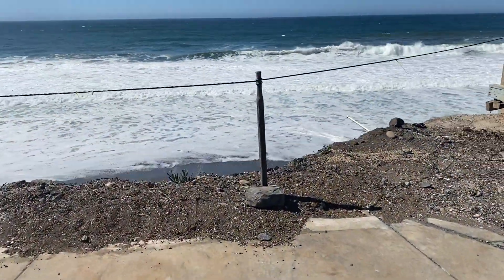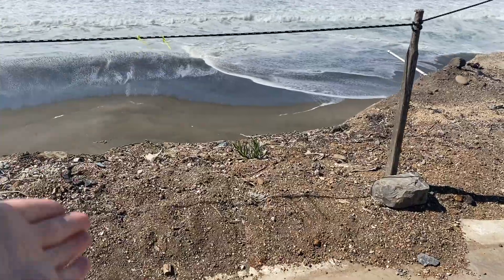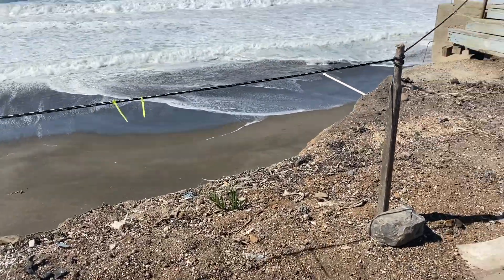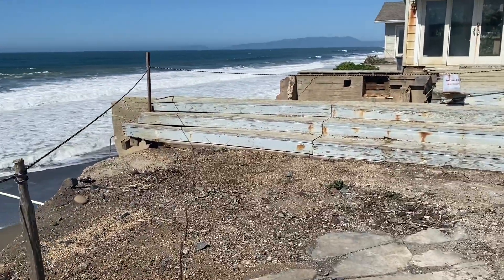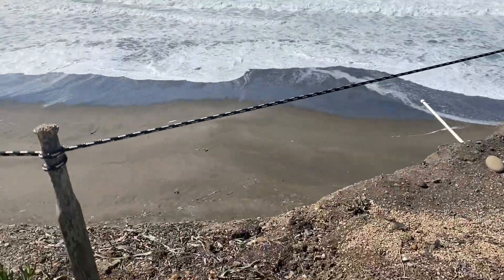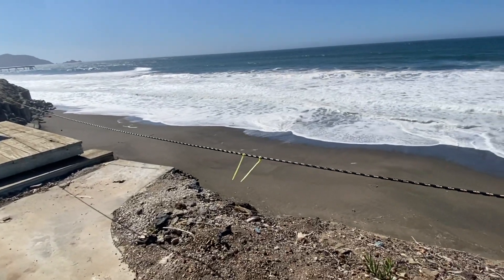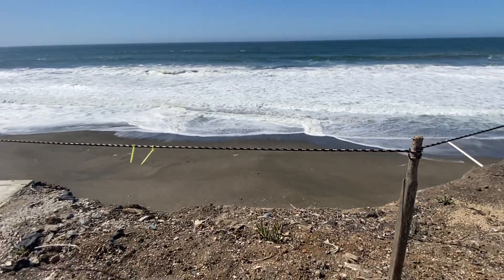Some years ago — I believe it was 2016 — the cliff here, a chunk of land, fell into the ocean. As you can see, we have barriers and whatnot. This deck fell in, and so it'll cost some money — I'll give you $1.5 million at least, probably, to repair and stabilize the cliff.